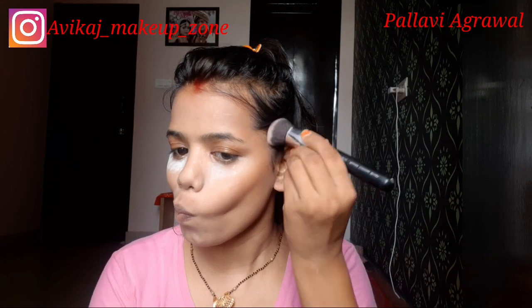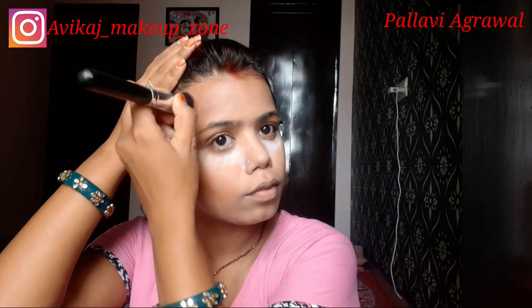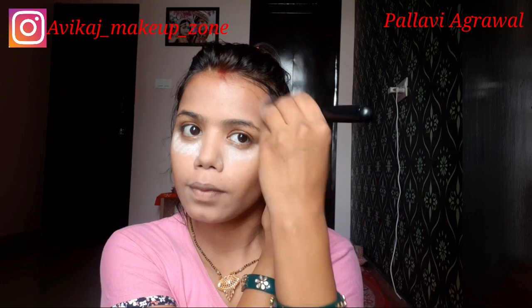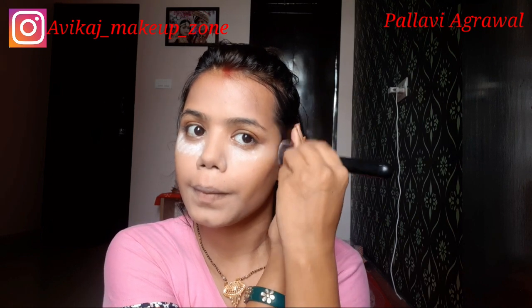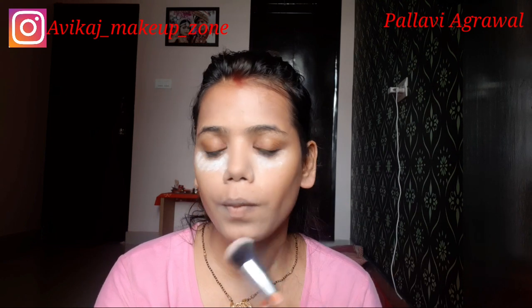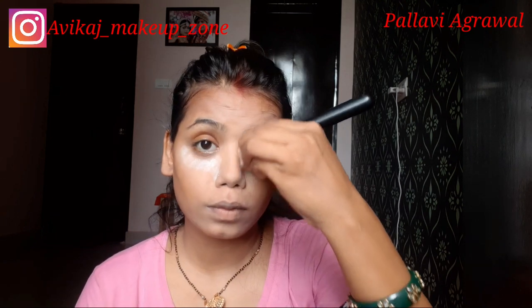I will contour my face with the contour shade, my shade is 02. I will contour my cheekbones, forehead, and jawline. I will also contour my nose because it is quite fluffy. After contouring, your face looks very good, so you should contour at least a little bit.